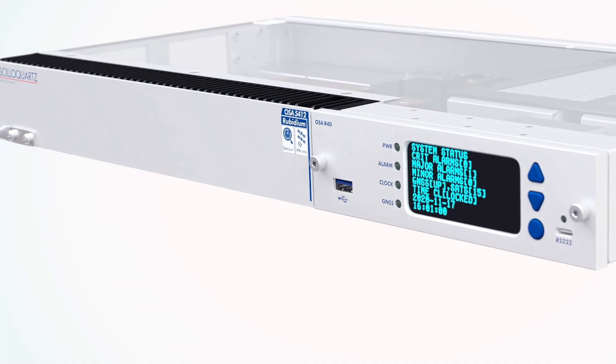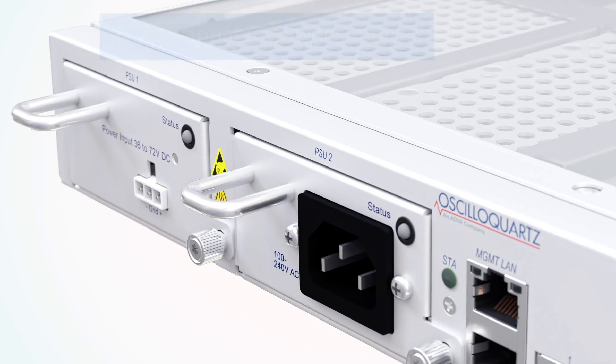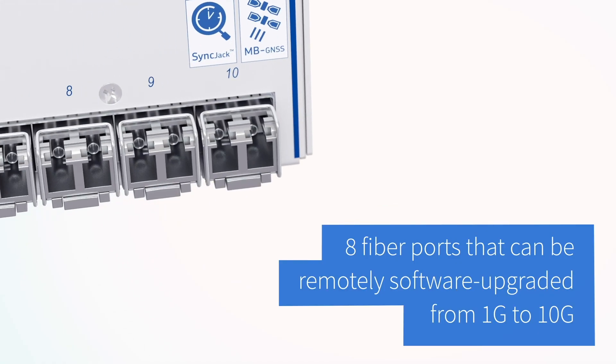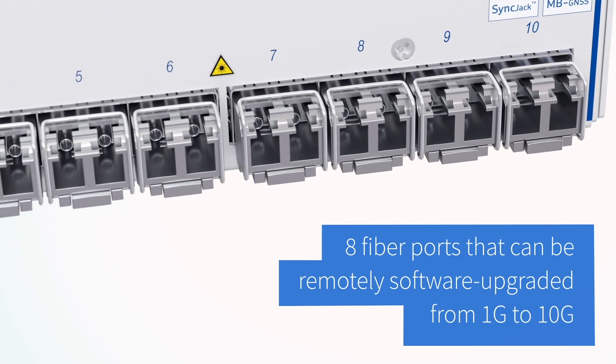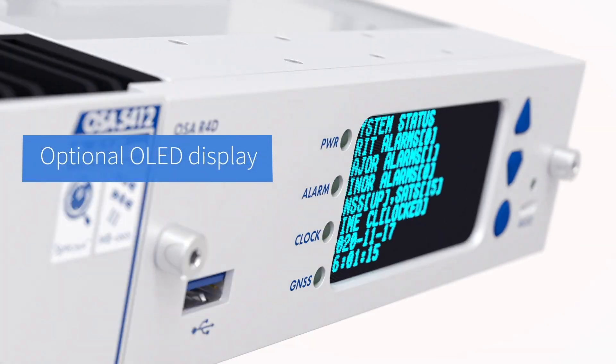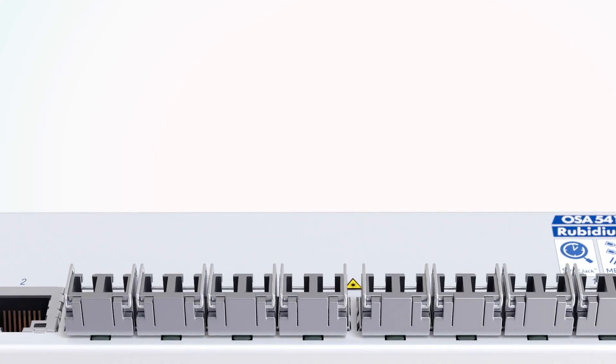Our cost-effective solution has been built to give you everything you need, including hot-swappable power supplies, eight fiber ports that can be remotely software upgraded from 1G to 10G, and even an optional OLED display for easy operation.